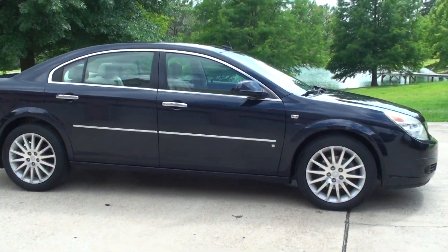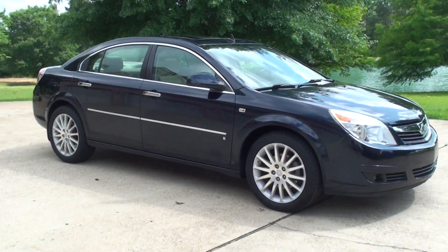It's just been serviced. It's got new brakes, new rotors, and an oil change. It's ready for the road.